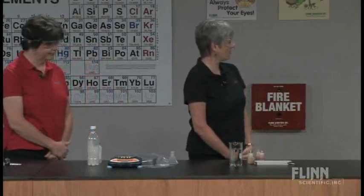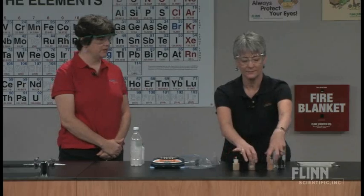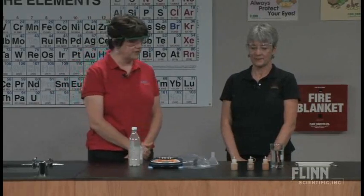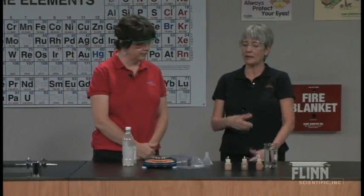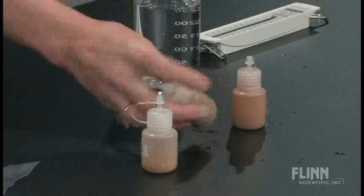Do you want to think about why the difference was the same on those first three? You said something about displacing the water, and they all look about the same size, so maybe they're all displacing the same amount of water. What volume do you suppose they are? Water is one gram per milliliter, so 50 milliliters. I think you win.